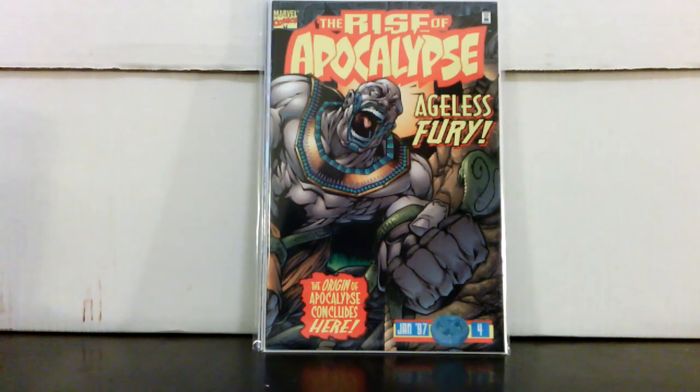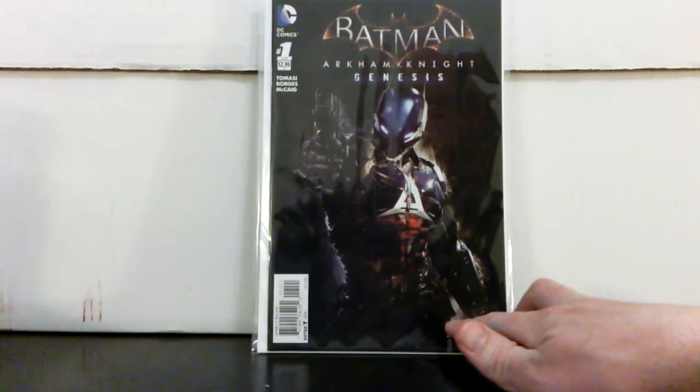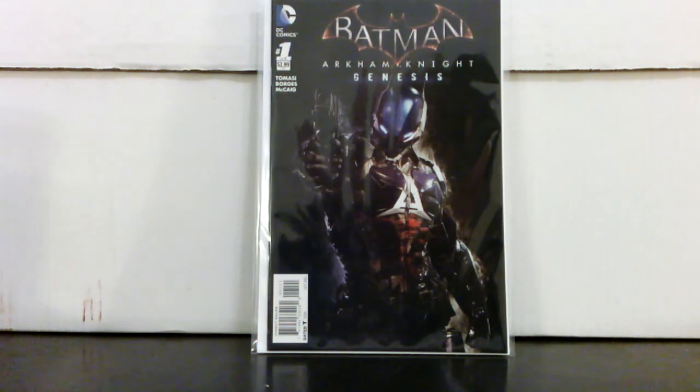Here are a couple eBay purchases. I've been wanting this book for a while — Batman: Arkham Knight Genesis #1, the variant. It's another new villain of Batman in quotations — I have not read the story, but I did see a spoiler as to the villain, so that's why I put it in quotations. I really like the cover, I think it's really cool, and you can't go wrong with a number one variant with a new bad guy right on the cover. I paid $11.40 for that.